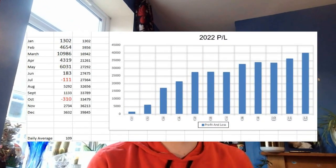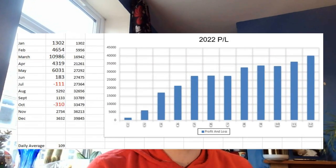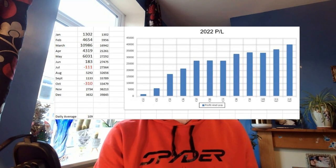Hi everyone, it's Ryan here from Smart Sports Trader. In today's video I'm going to be talking about how to make over a hundred pounds a day from sports betting. Last year I made a profit of thirty-nine thousand eight hundred and forty-five pounds from the sports betting markets, which equals a hundred and nine pounds a day.